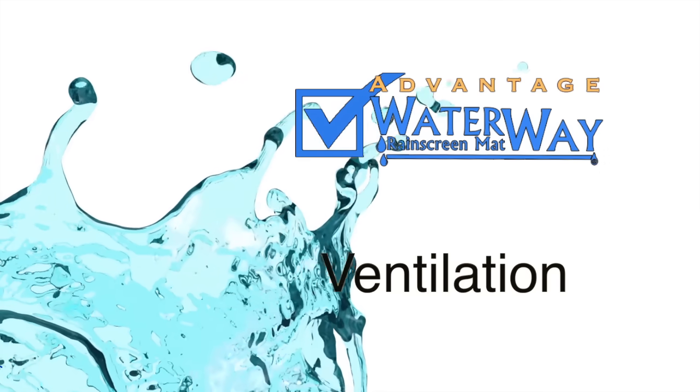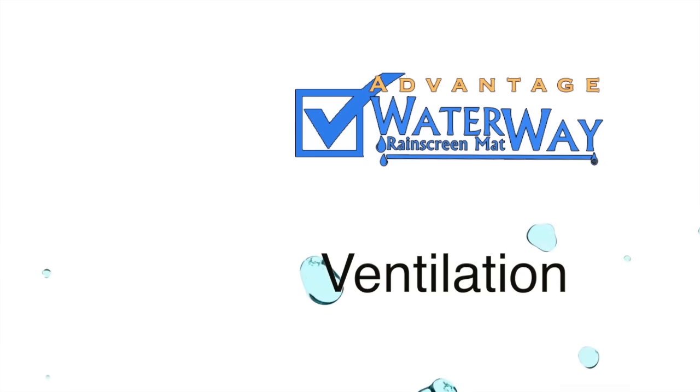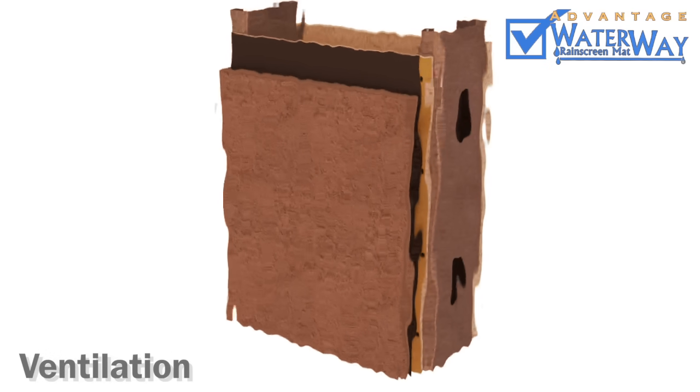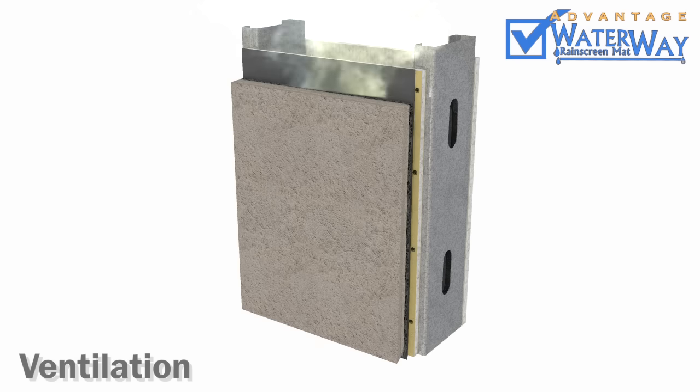Advantage 2: Ventilation. Our rain screens also provide continuous ventilation by convection or stack effect. As the wall heats up, warm moist air rises and escapes out the top while cool dry air is introduced at the bottom. This cyclic ventilation dissipates moisture, keeping your building dry.